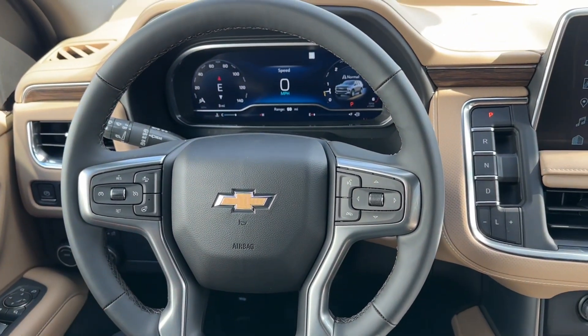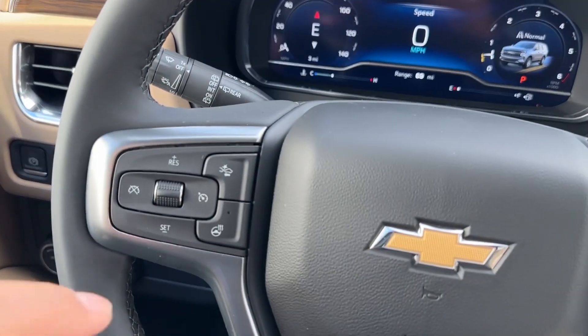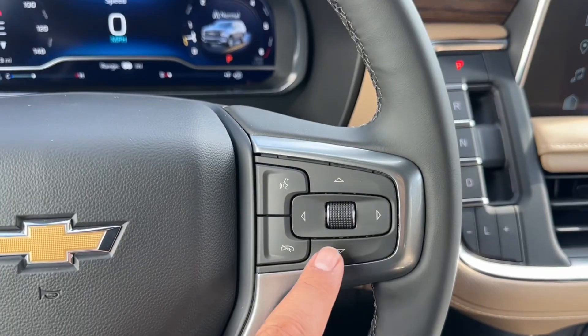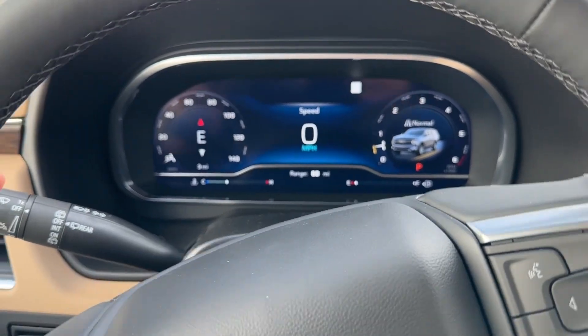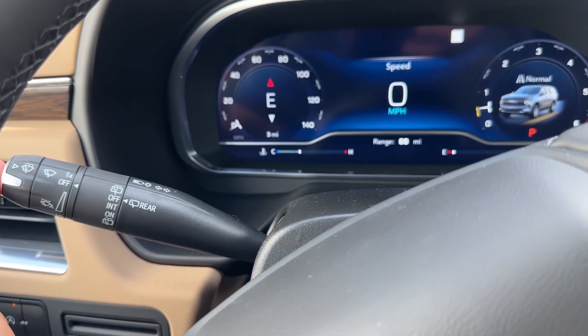On the steering wheel, you have the four-spoke leather-wrapped steering wheel with chrome accents. On the left-hand side, you have cruise control, heated steering wheel, and forward collision warning, along with controls for the instrument cluster screen and voice command. Also behind the steering wheel on the left-hand side, you have the turn signal stalk with front and rear windshield wiper controls.